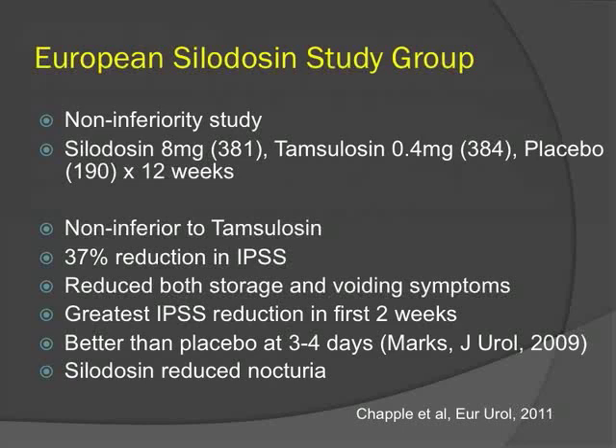A non-inferiority study of silodosin compared to tamsulosin demonstrated a 37% reduction in IPSS, consistent with other alpha blockers. In this highly subtype-selective agent, both storage and voiding symptoms were reduced. The greatest symptom reduction occurred in the first two weeks, and another study showed silodosin was better than placebo as early as three to four days of therapy.